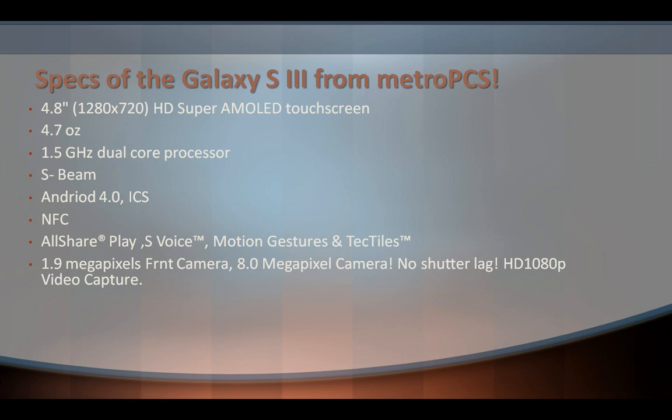Tectiles are little stickers that have NFC chips inside that you can place anywhere in your house. For instance, if you want to call your mom, you can place a tectile sticker on her picture on your desk, and when you put your phone against it, it will automatically call her. That's just an example of what tectiles are.